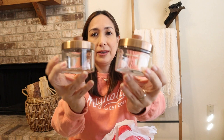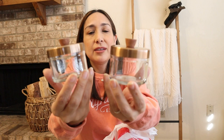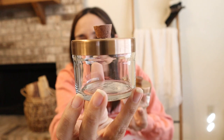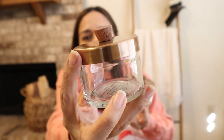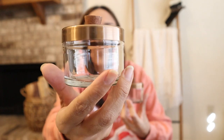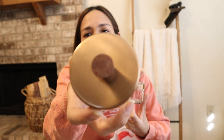Then these condiment jars that I saw in the video with Joanna showing the spring collection. They look very pretty — you can use them to put jam or condiments and they look very cute on the table. I like the copper top. These were $9.99.